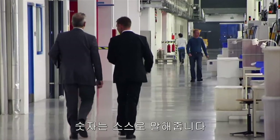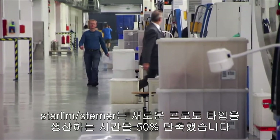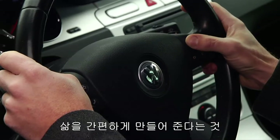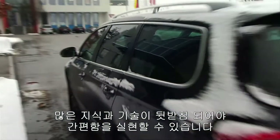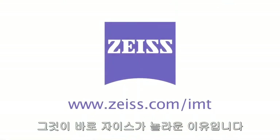The numbers speak for themselves. Starlim Sterner has cut the development period for new prototypes by half. Our everyday life is determined by apparently simple things — but it's clear how much knowledge, experience and technology often lie behind that simplicity. Amazing, even for Zeiss.